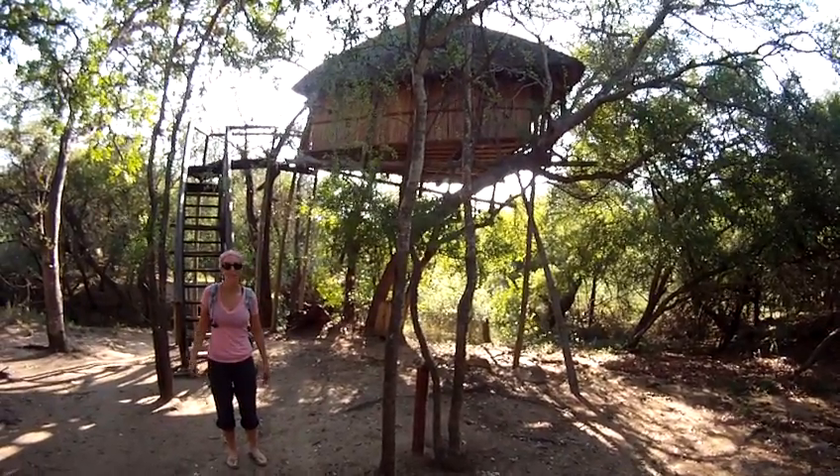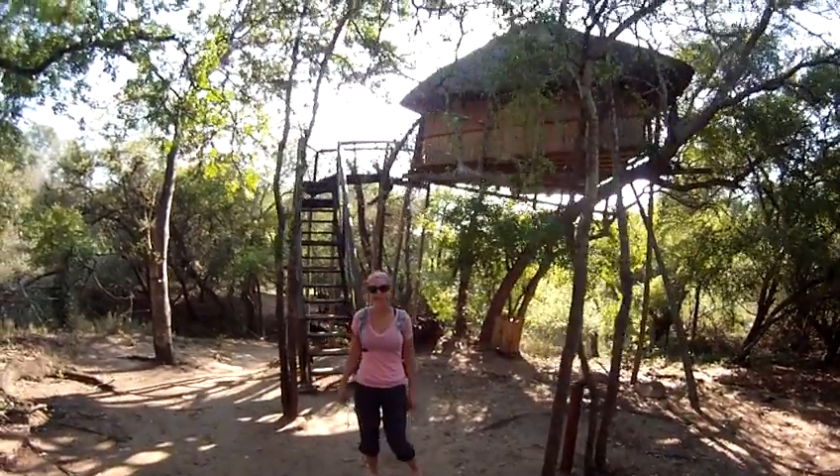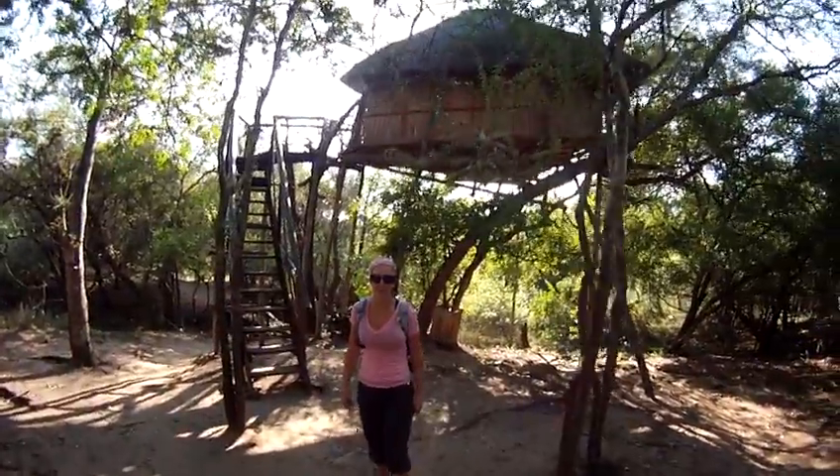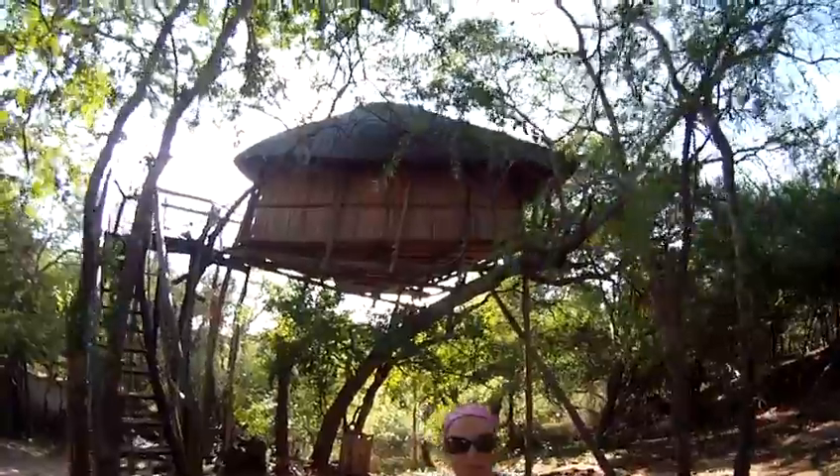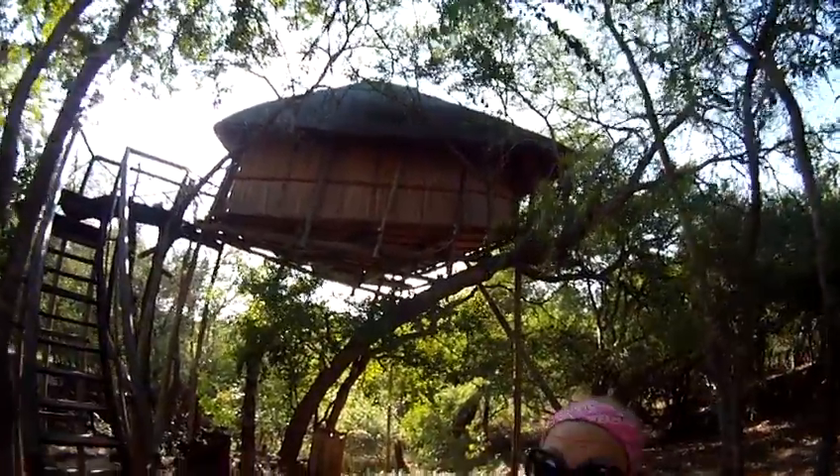Good morning everybody. Welcome to Mark's Treehouse Vlogs. We are here in South Africa. We just thought you'd like to see our humble abode here. So this is our treehouse.